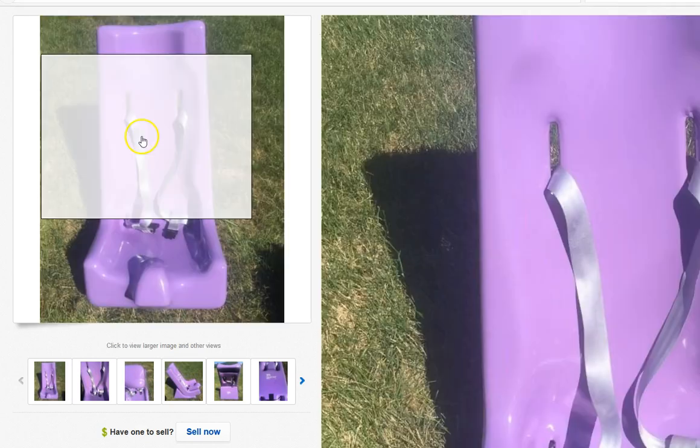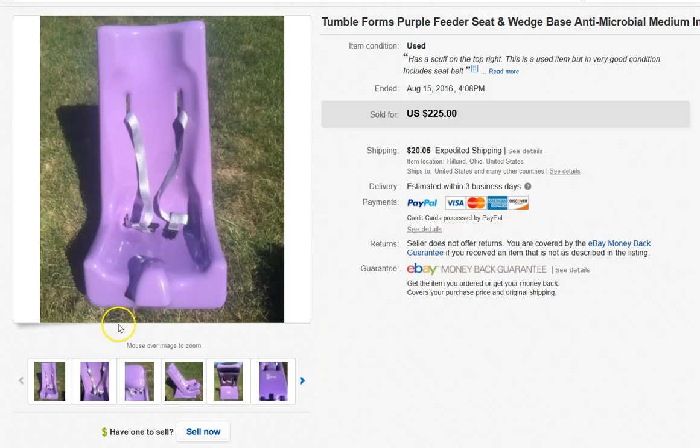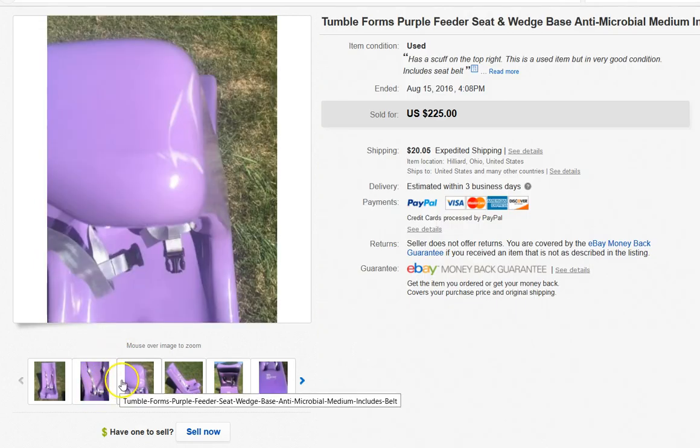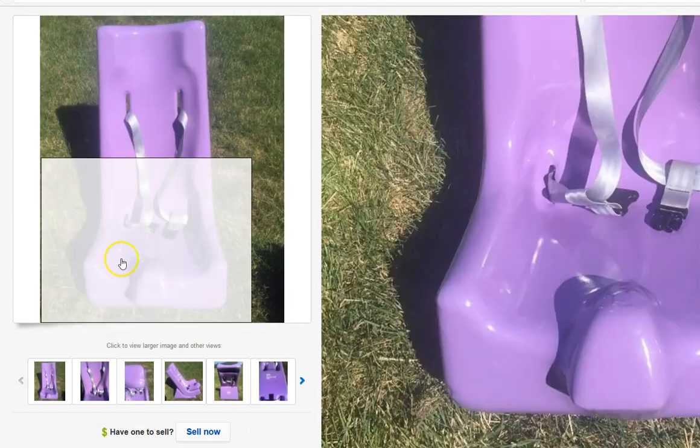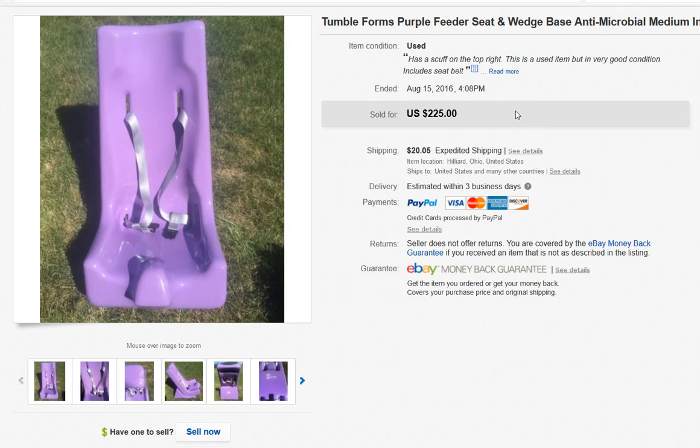If you don't know about this type of equipment, it's for special needs kids. I know that because I had a special needs child who had one of these chairs — red seat, blue base. These are really expensive. It's a feeder seat where the seat is adjustable with a wedge connected with velcro. I picked this up at a Volunteers of America for $8 — I don't think they knew what they had.